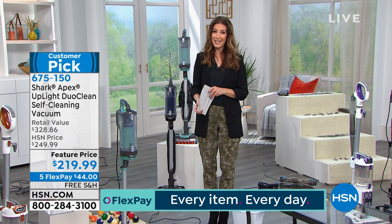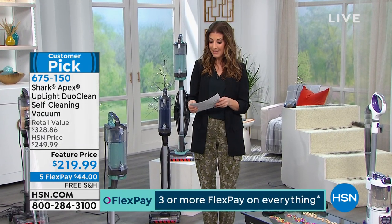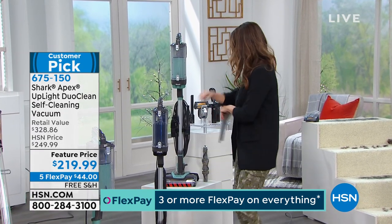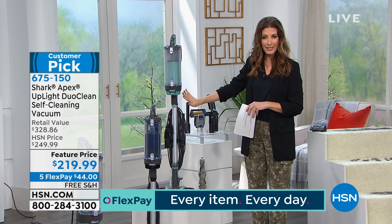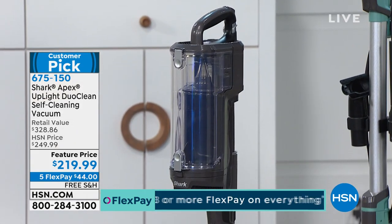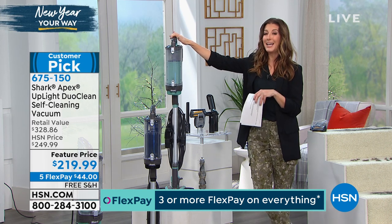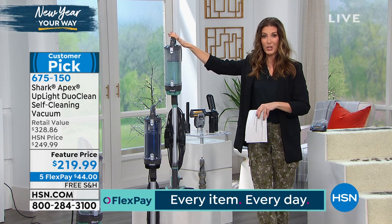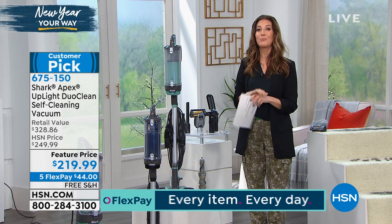We're going to make this so easy for you to get home today. Our price is $219.99. We've got FlexPay at just $44 a month, and we'll take care of shipping and handling. We have two great colors — Arctic Blue, a kind of mint green, and black. Arctic Blue will definitely be the first to sell out. And exclusively here at HSN, not even on their popular infomercial, we're going to give you over $100 off the retail price.